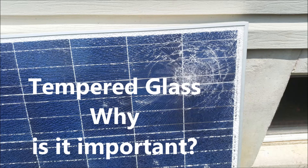I wanted to put this video together to help someone who's actually looking into putting a solar system on their residence or anywhere in general. One of the important things when selecting a solar panel, along with all the electrical characteristics, is tempered glass.